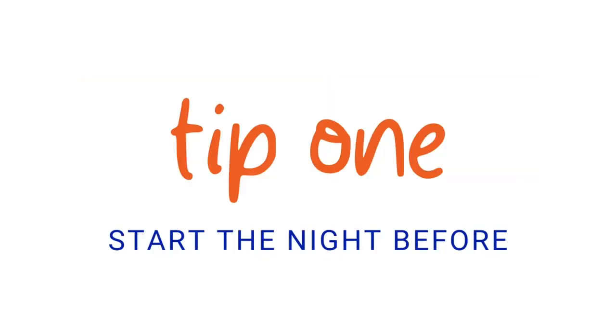Here are my five tips for a successful homeschool day. Tip number one is to start the night before. By starting the night before, it helps to set our day up for success the next morning. So starting the night before for me means being planned and prepped.